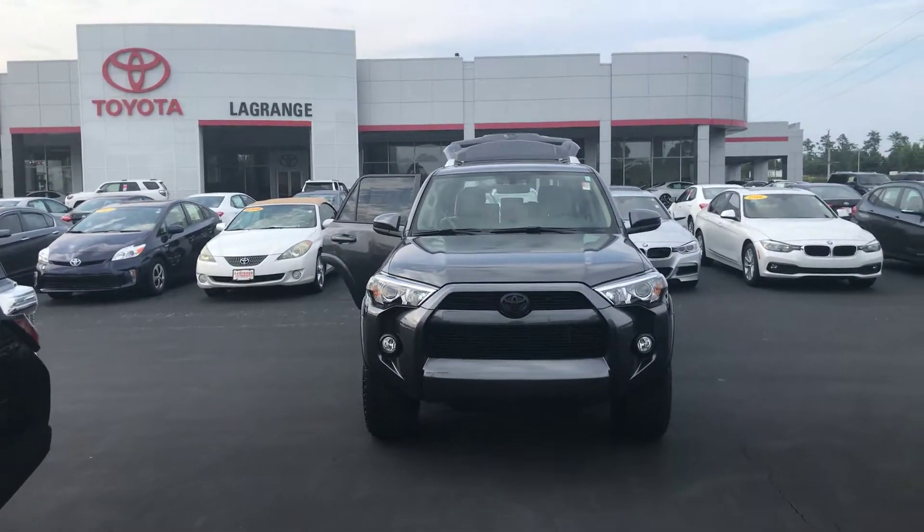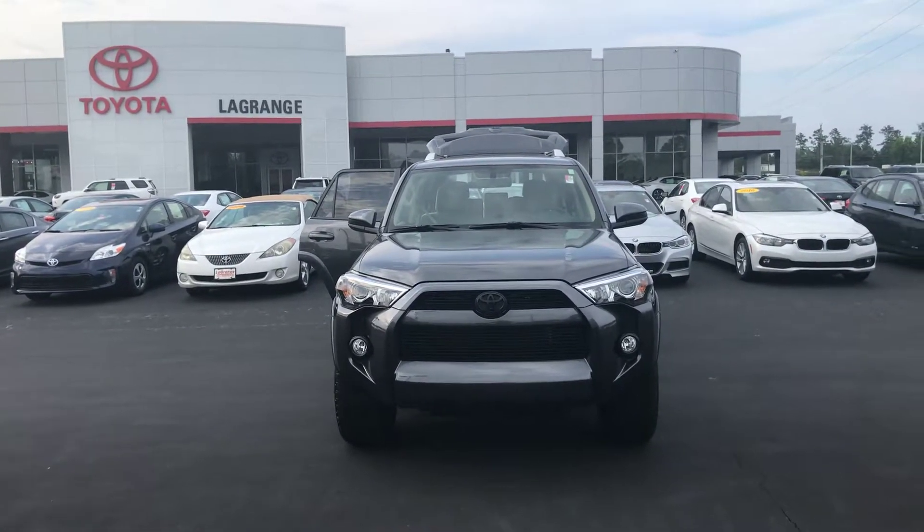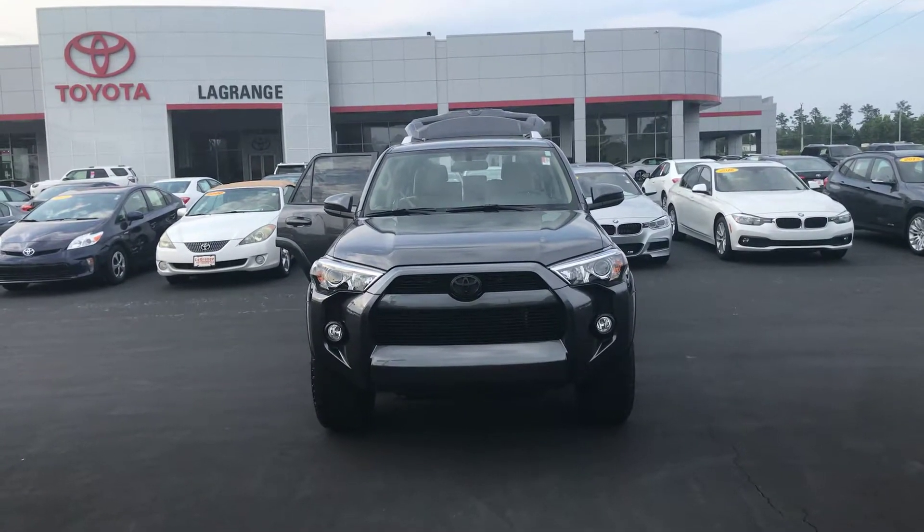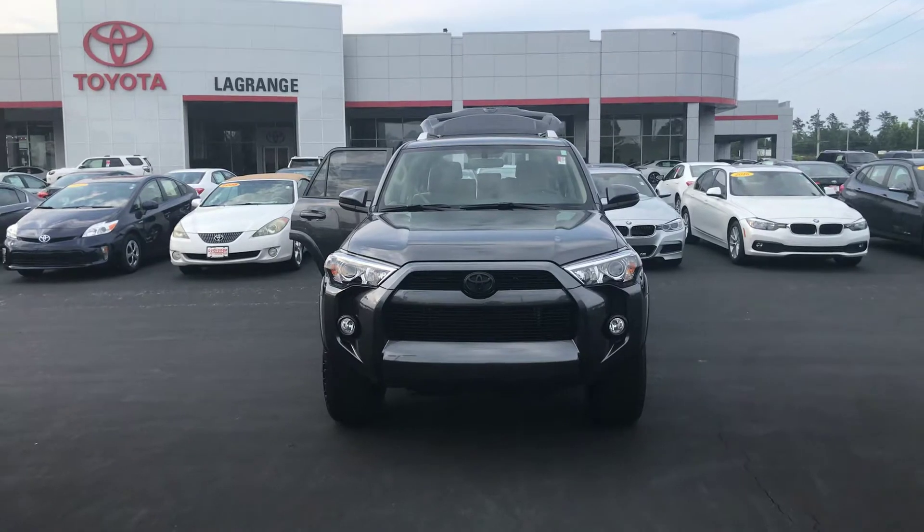Give me a call — I'll have some availability tomorrow. You can reach me here at 706-882-2963. This is Wanda with LaGrange Toyota here on Lafayette Parkway, and I look forward to hearing from you soon. Thanks.